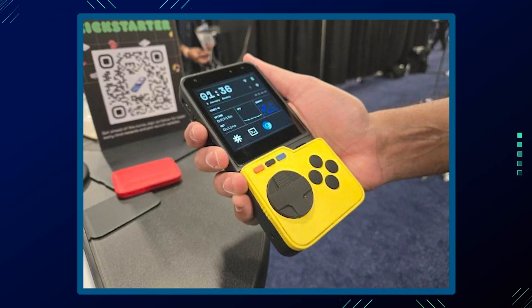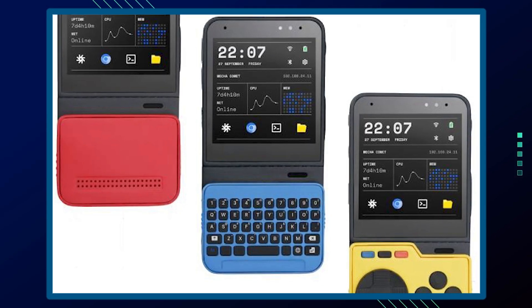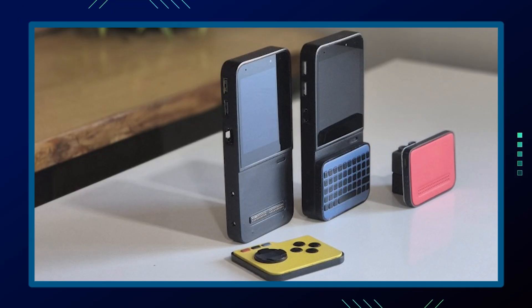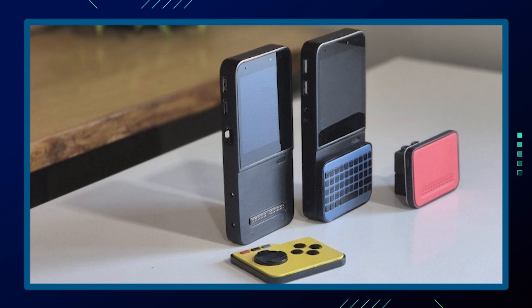This modular Linux handheld computer was introduced at CES 2025 by Mecha Systems, Inc. It features a 1.8 GHz quad-core ARM Cortex-A53 processor, 4 GB of RAM, 32 GB of storage, along with a 3.4-inch touchscreen. The device runs Mechanics OS, which is a Debian-based operating system with a custom user interface framework built in Rust.